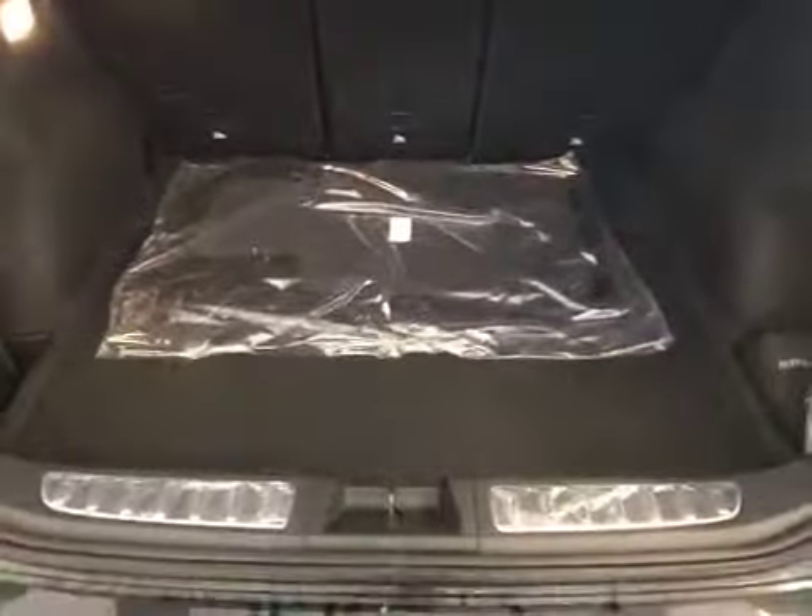Let's take a look inside the trunk — a lot of cargo space in the back. Let's take a look at this vehicle from the rear passenger seat. A lot of legroom space in the back. We also have a cup holder, a storage space, and power windows. The panoramic roof is on the roof.